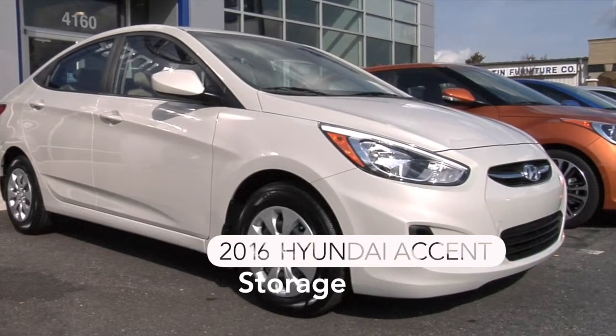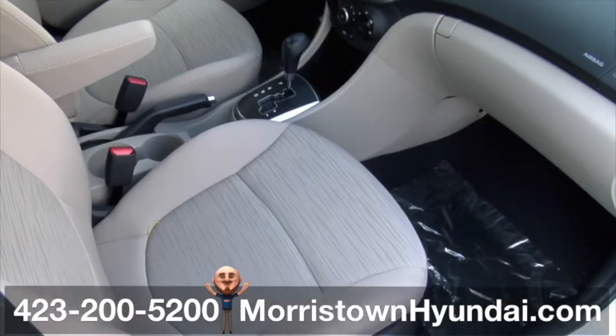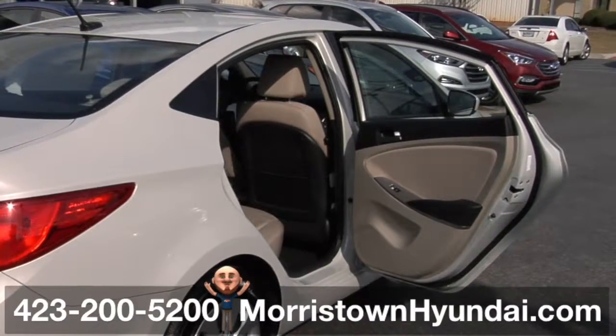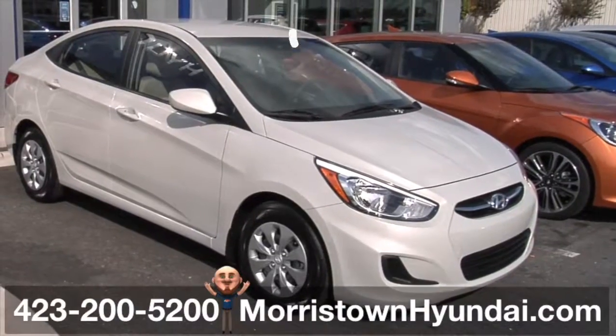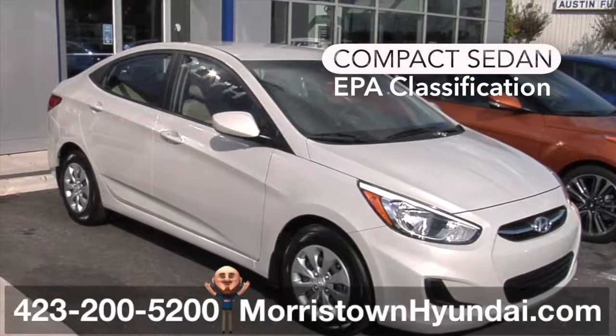Get used to more space in this 2016 Accent Sedan at Morristown Hyundai. Whether you're behind the wheel, a backseat driver, or lucky enough to be riding shotgun, the spacious interior of the Accent offers comfort and refinement that's unique to its class. In fact, the EPA classifies the Accent Sedan as a compact rather than a subcompact.